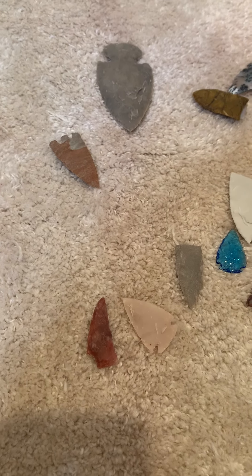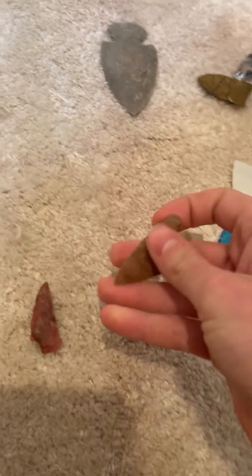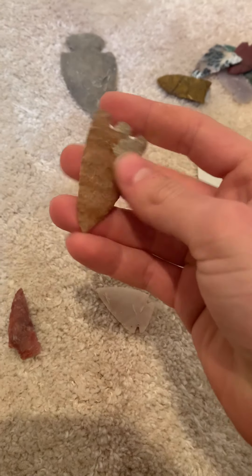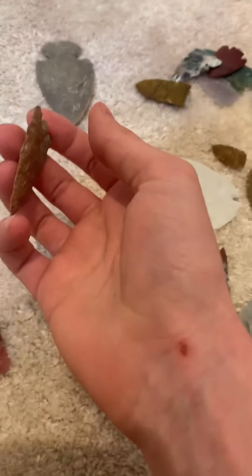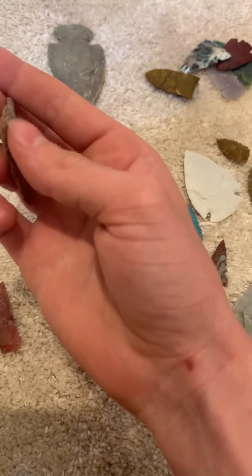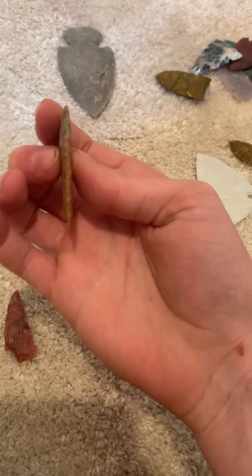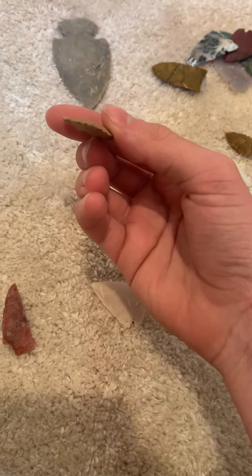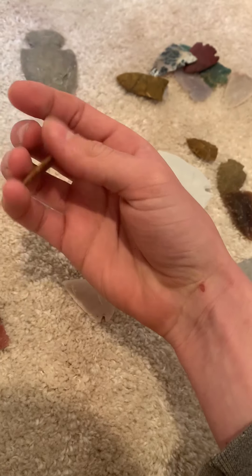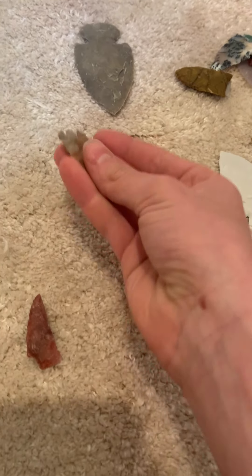This one I forgot the material, but I think it's a jasper. Really thin on that one, cool material, nice notches, symmetrical. The tip broke off when I was making it but I just reworked it.